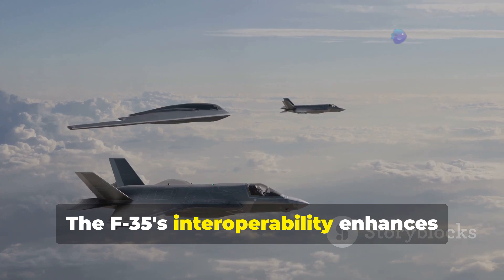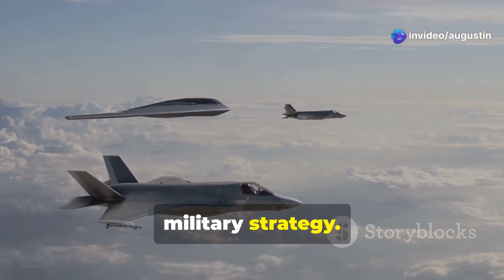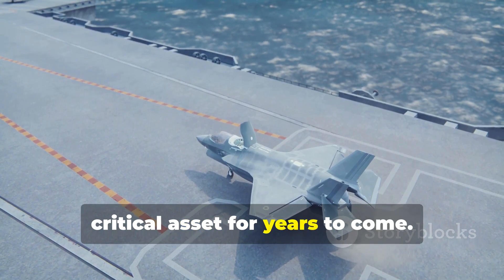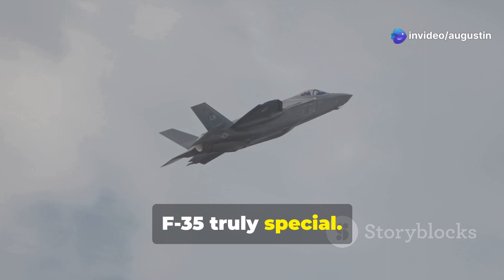The F-35's interoperability enhances mission effectiveness, making it a cornerstone of modern military strategy. Its blend of advanced technology and adaptability ensures it will remain a critical asset for years to come. And there you have it — some extra insights into what makes the F-35 truly special.